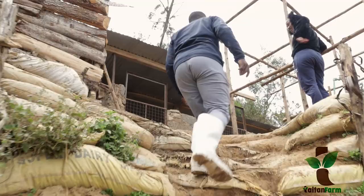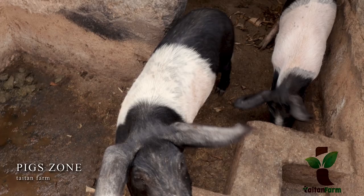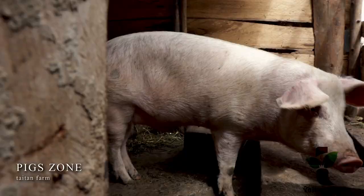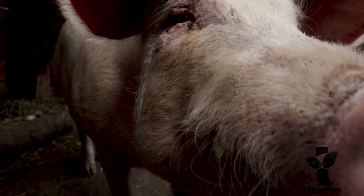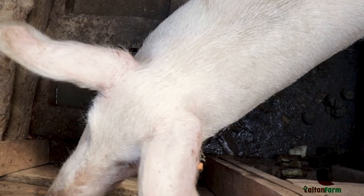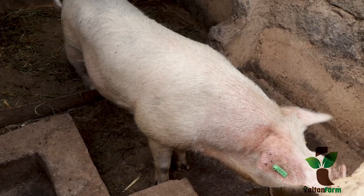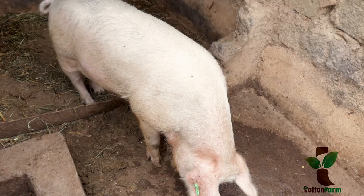This is a pig zone. This breed is being prepared for sale in December — it's called Hampshire. We also have a landrace here at around 170 kilos. On pig farming we have a variety of pigs ranging from large white pigs and Hampshire pigs. They are mainly bred for their meat.